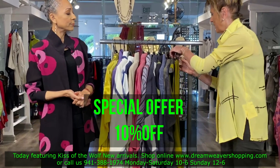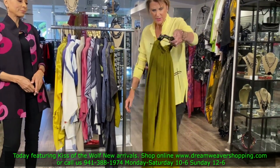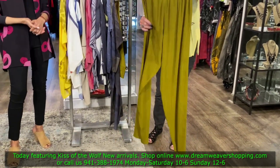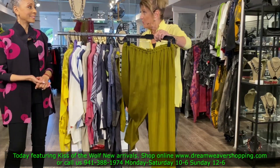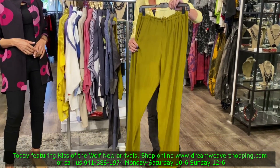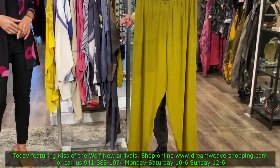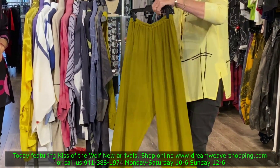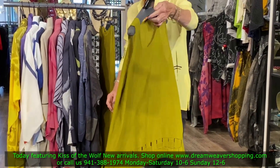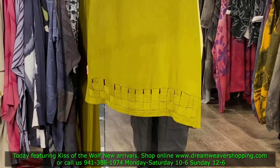Here's a great pull-on pant from Kiss of the Wolf. The fabric is beautiful, and what Laurie does is create everything from the beginning — everything starts out white and then it's dyed, painted, and screen-printed, so they truly are very special pieces. And here's a tank that can go with the pants — it's beautiful, like a basket weave.